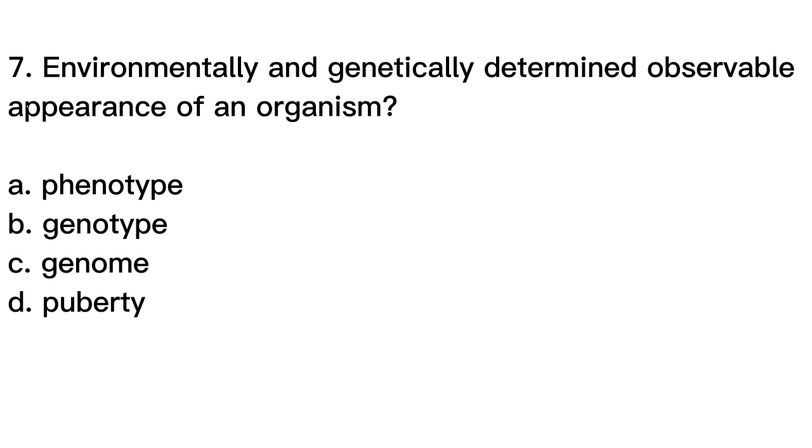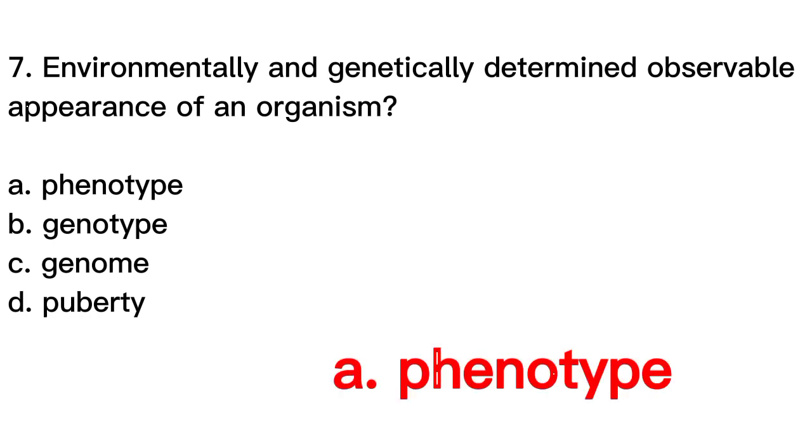The correct answer is letter A. Phenotype. Phenotype refers to the observable physical and biological characteristics of an organism that result from both its genetic makeup and its interaction with the environment. The phenotype is determined by the expression of genes in response to environmental factors such as diet, temperature, and exposure to toxins. The phenotype includes all observable traits, from physical appearance to behavior and physiological processes. Genotype refers to the genetic makeup of an organism, while the genome refers to the complete set of genetic material. Puberty refers to the period of sexual maturation during which an individual develops the ability to reproduce.